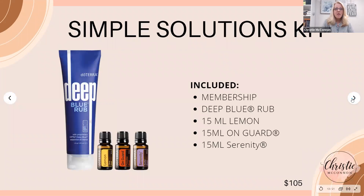The Simple Solutions Kit is your basic kit. It comes with the Deep Blue Rub, which includes a full 5 ml bottle of Deep Blue oil — a great product for muscle aches. My husband loves it after working out in the yard. It also includes Lemon, On Guard which is our immune support blend that I use almost every day in my diffuser or on the bottoms of my feet, and Serenity — the restful blend — which is great if you can't quiet the chatter at night before sleep.